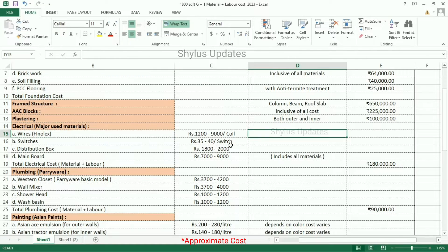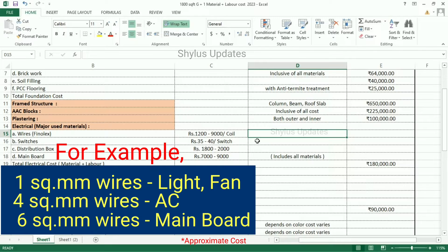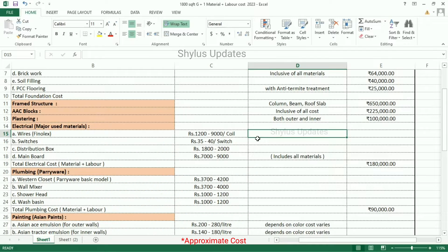For wire, we use 1 square for light and fan, 4 square for AC, 6 square for the main board. Like this, we use wires depending on load. The current market rate of 1 square wire is Rs. 1,200 and the higher rate is up to Rs. 9,000 per coil.